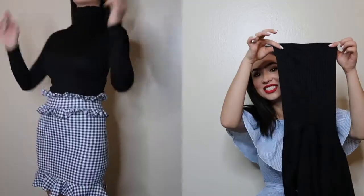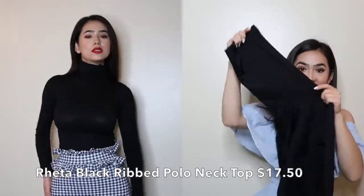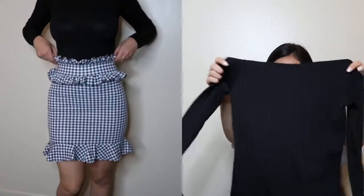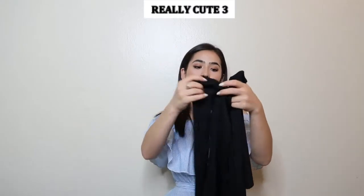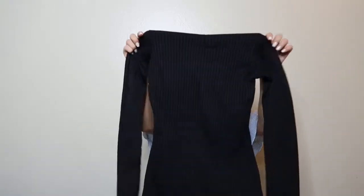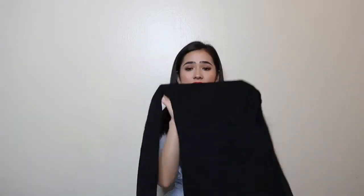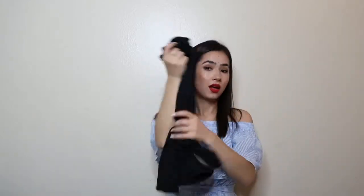The next item is a turtleneck top — it's a bit of a weird one where just the neck part is really long. I bought this to wear with the first gingham skirt I showed you guys, and it looks really cute on. I'm super excited for this one. It was $17.50, fits really well, and I got it in a size zero.